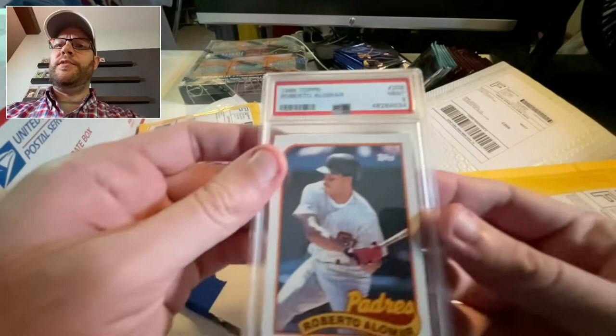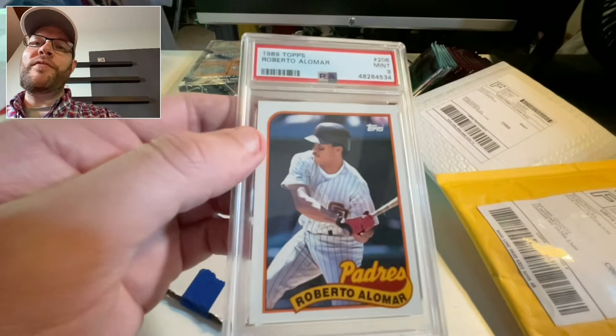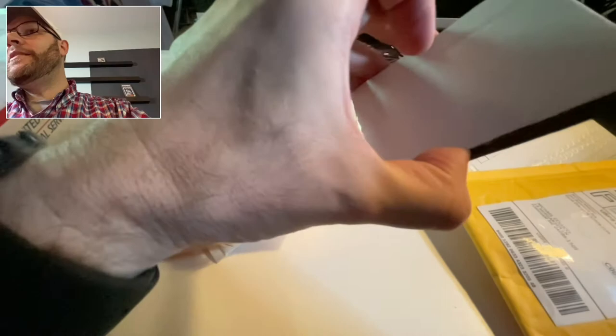Robbie Alomar rookie PSA 10 — not too shabby. 1989. Hall of Famer, obviously disgraced now — he's still in the Hall of Fame, but his spot on the Hall of Fame committee was stripped of him because of the accusations against him.